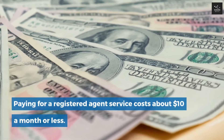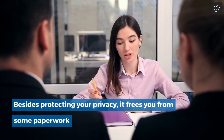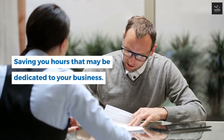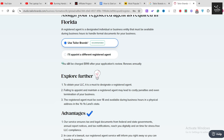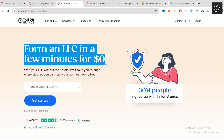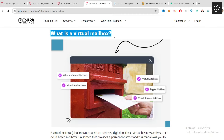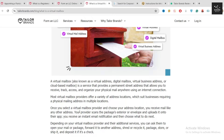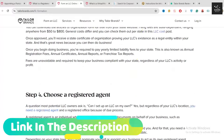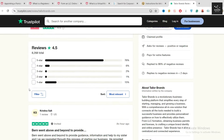Paying for a registered agent service costs about $10 a month or less. Besides protecting your privacy, it frees you from some paperwork, saving you hours that may be dedicated to your business. If you file through Tailor Brands, they'll provide registered agent services for just $199 per year. They also have a full LLC formation package. We really like that they scan your mail so you can check it all virtually. We've negotiated with Tailor Brands and may earn a commission if you use our links, but we do recommend their service for its value and privacy protection.